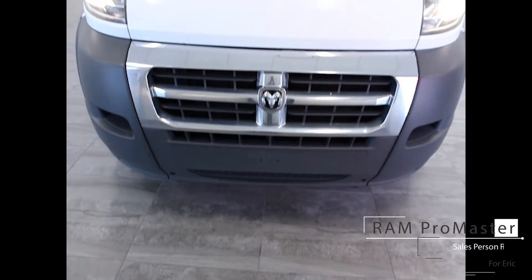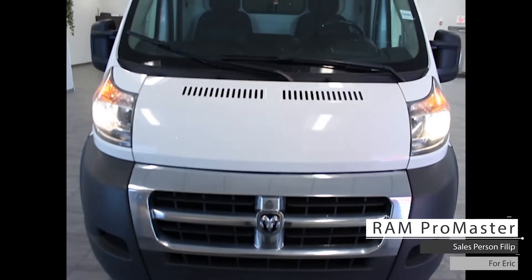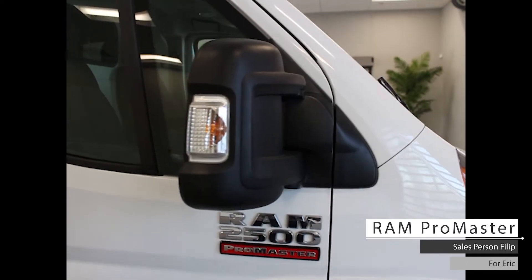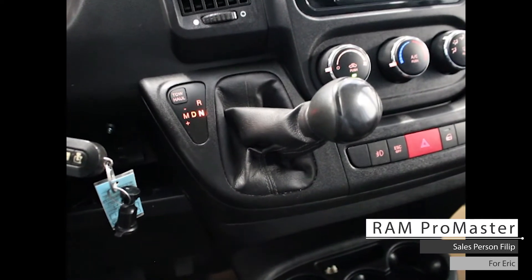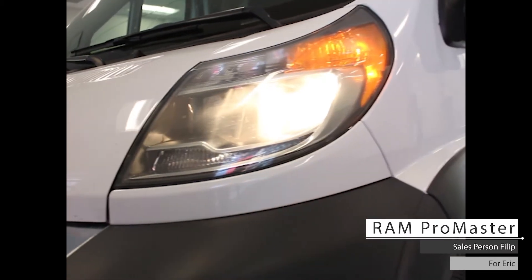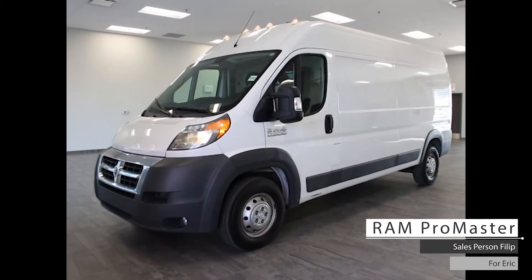Hi Eric, this is the 2016 Ram Promaster Cargo Van, which comes with a 3.0-liter 4-cylinder diesel engine, 6-speed automatic transmission, front-wheel drive 16-inch wheels, halogen lights, fog lights, and a bright white exterior.